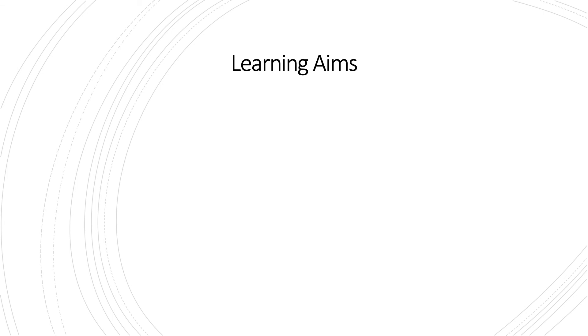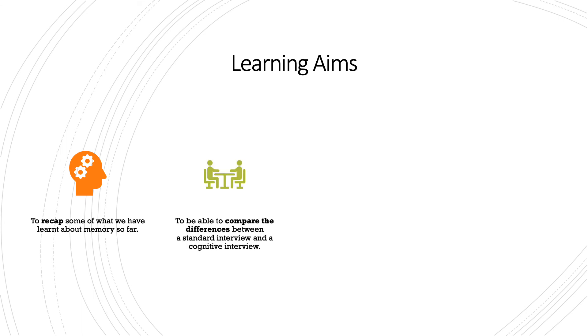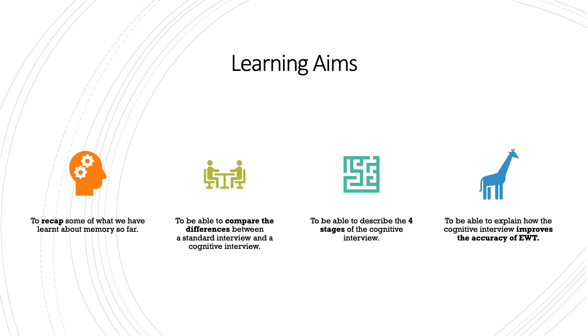That's it for today's lesson. Hopefully you have met all the learning aims: we recapped what we've learned about memory, compared standard interview versus cognitive interview, looked at why Fisher and Geiselman created the cognitive interview, and described the four stages — mental reinstatement, report everything, change the order, change the perspective. We'll be looking at evaluating this next lesson. Don't forget to send over your notes, and as always, if you have any questions please email me or comment on Show My Homework. Have a lovely weekend, bye!